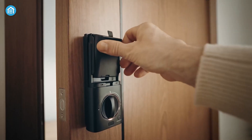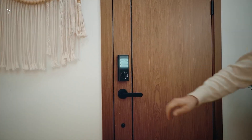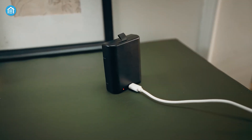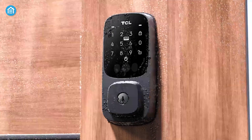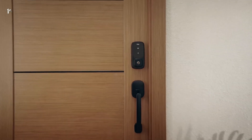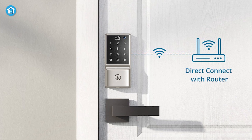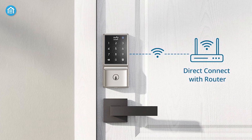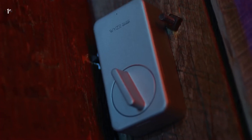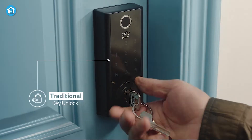Of course, no technology is perfect, and smart locks are no exception. One of the main drawbacks is maintenance. Unlike traditional locks, smart locks require batteries and software updates. If you neglect these, your lock might stop working at the worst possible time. Another issue is internet dependency. Smart locks rely on Wi-Fi or Bluetooth to function. If your internet goes down or your home loses power, you might find yourself locked out — unless your smart lock has a physical key as a backup.